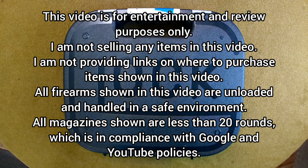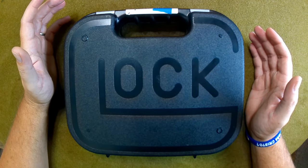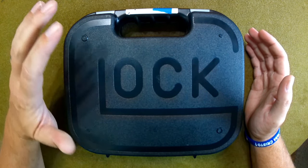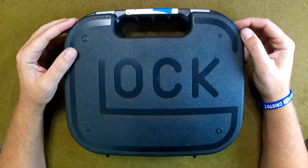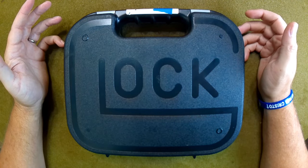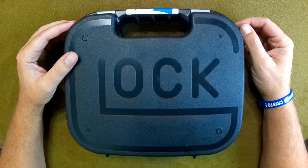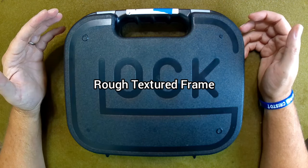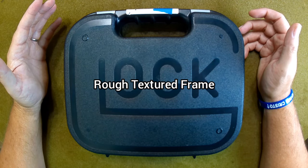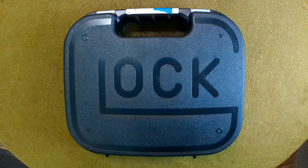Hey everybody, welcome back. Today we're going to talk about strange and unique serial numbers on weapons. Glocks aren't really that strange or unique for the most part, unless you're talking about the RTF2 style — the raised textured frame — which is kind of strange and unique. But even more so unique is when you run across one with a very odd serial number.